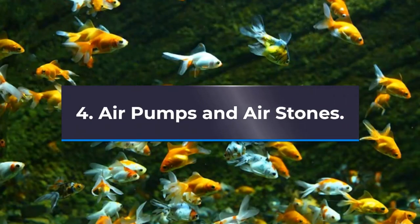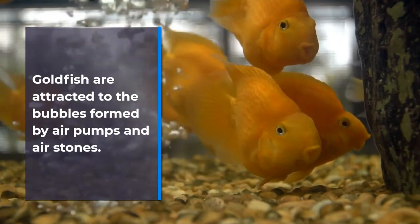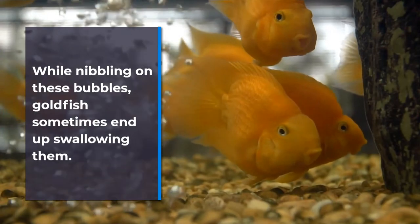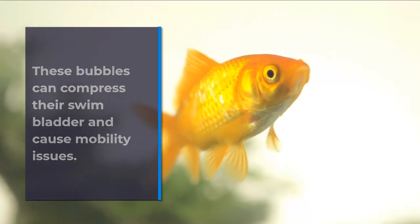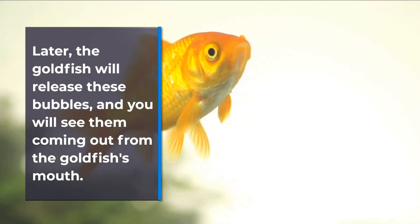Air Pumps and Air Stones. Goldfish are attracted to the bubbles formed by air pumps and air stones. While nibbling on these bubbles, goldfish sometimes end up swallowing them. These bubbles can compress their swim bladder and cause mobility issues. Later, the goldfish will release these bubbles, and you will see them coming out from the goldfish's mouth.